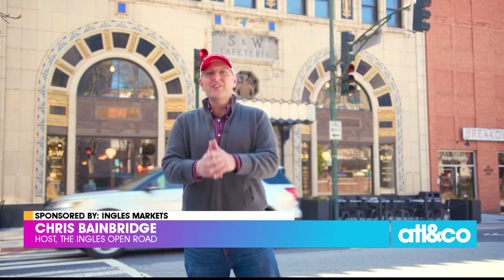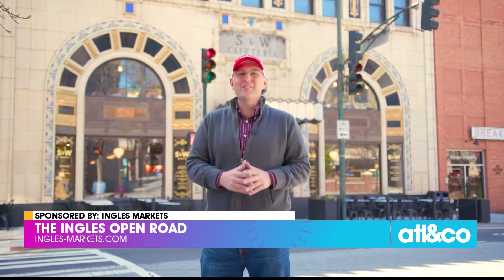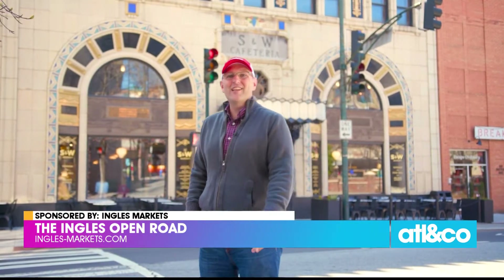As you may have gathered from the opening of our show, we, like Ingalls, are all about local. And today, I'm thrilled to bring you to a place that has revitalized a beautiful, historic building in downtown Asheville that plays host to a variety of special and delicious local businesses. Welcome to the S&W Market.